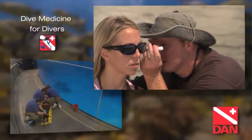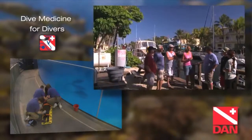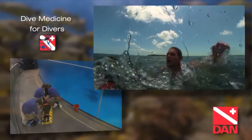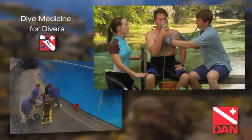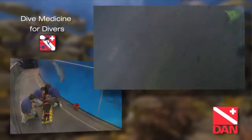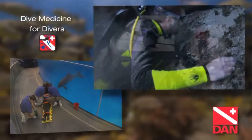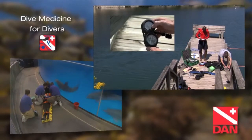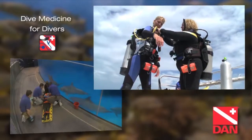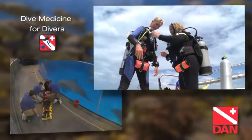Otoscope use, fitness to dive, barotrauma, safety planning, gas toxicities, drowning — these topics and more are a sampling from the three-part Dive Medicine for Divers program. DMFD provides advanced knowledge development, giving a layman a better understanding of the hows, whys, and wherefores of the challenges of diving. There are no prerequisites for this program, only the desire to go deeper into topics that affect every diver.